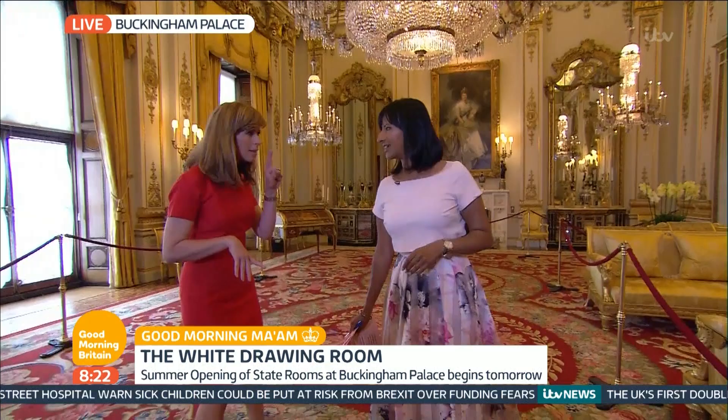And why would the Queen need a secret door? Well, it sounds a bit like something from Harry Potter, doesn't it? But actually, it's for a very practical reason. She has her own private rooms — where I like to think of her in a tracksuit with tea on her lap watching Coronation Street, though she probably doesn't do that at all — but when she wants to present herself at the formal functions in one of the 19 staterooms here, she can arrive through secret passages and meet and greet people, then slip away.